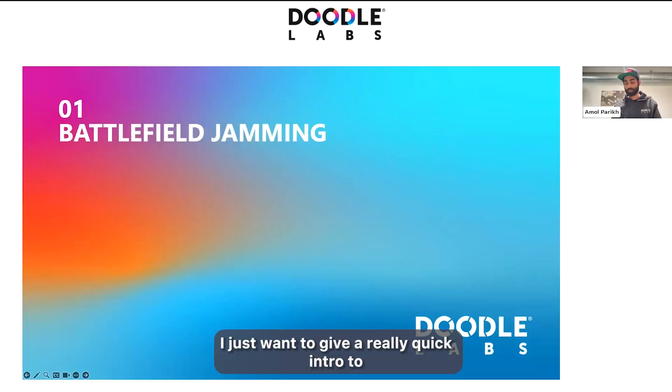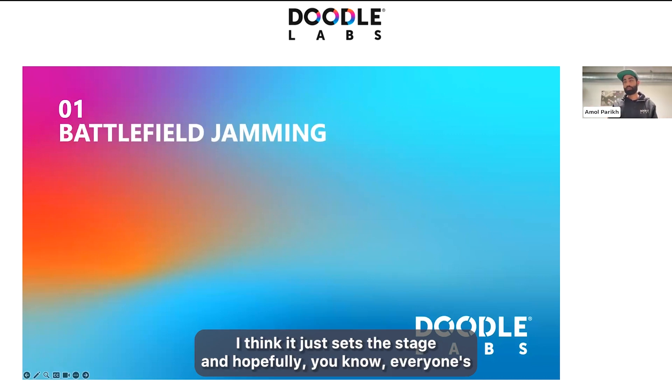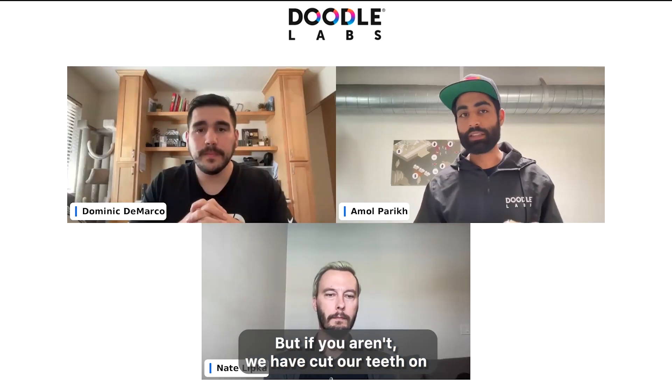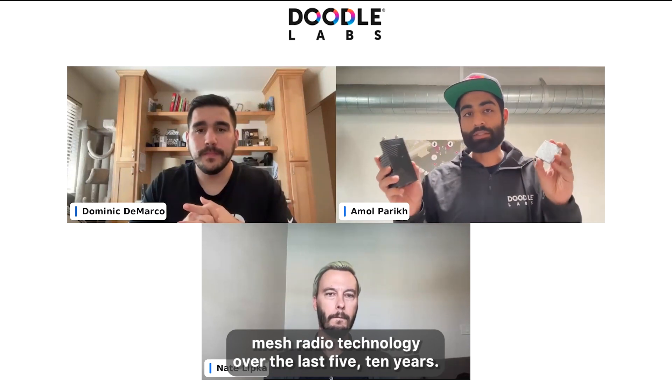I just wanted to give a really quick intro to who we are at Doodle Labs and our Mesh Rider radio technology. I think it just sets the stage, and hopefully everyone's coming here familiar with who we are. But if you aren't, we have cut our teeth on Mesh Rider radio technology over the last five to ten years.